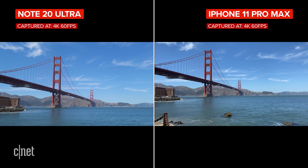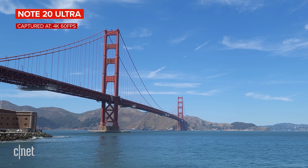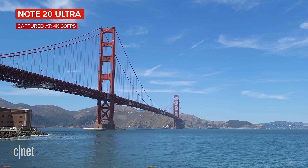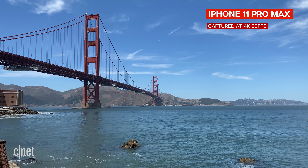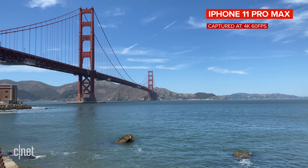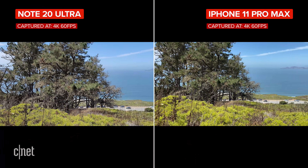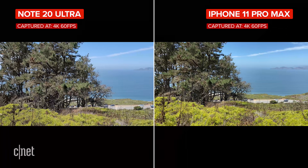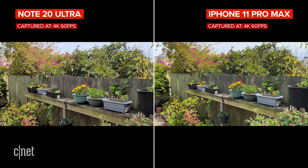Now for video — these phones produce really good results, as you can see. I reviewed these clips on a 4K screen and they look fantastic. The iPhone's picture profile does look a little bit more saturated and punchy than that from the Note. Both capture detail well, but in bright outdoor light, the iPhone does look to do a little better job of capturing detail like the trees.